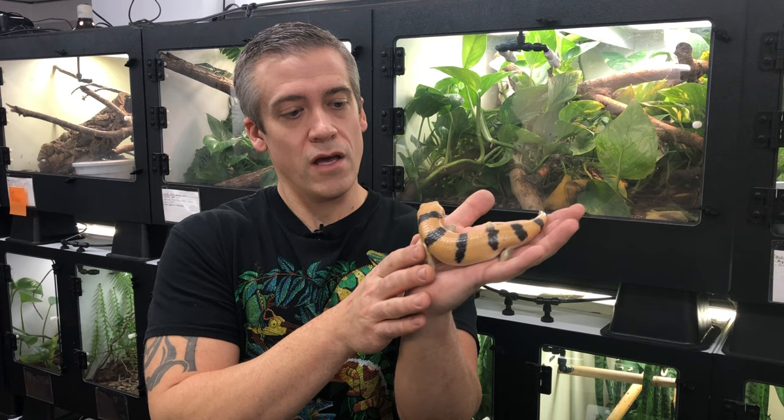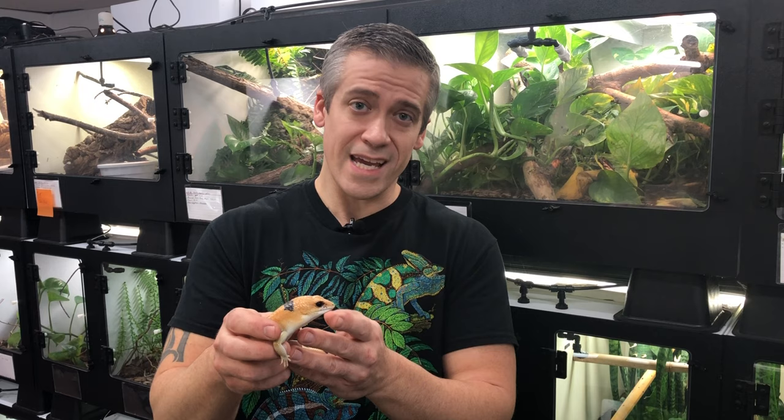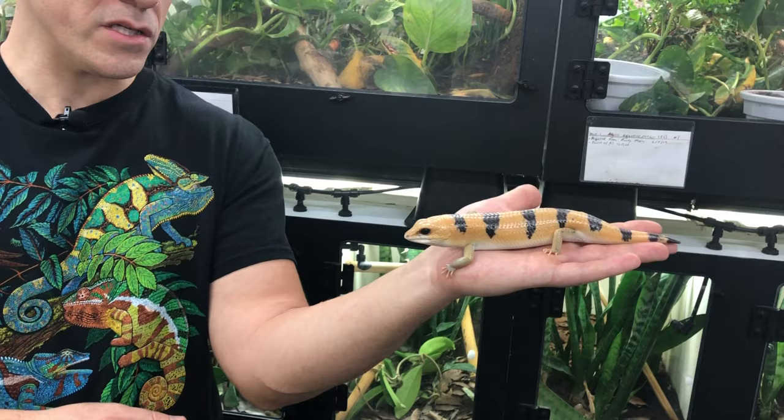What I provide for them in captivity is a sandy soil type mixture - not pure sand, but sand mixed with soil, some gravel, and some mulch. They're very, very good diggers. They don't have a shovel nose like a sandfish skink does, and they don't have any fringing or webbing on their toes, so they aren't quite as evolved for straight sand living as some other fossorial species. But they are still very well equipped and are excellent burrowers.